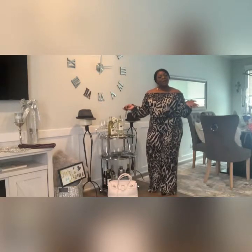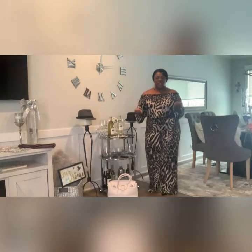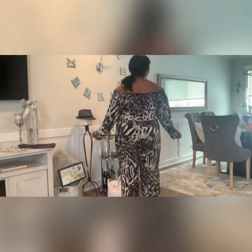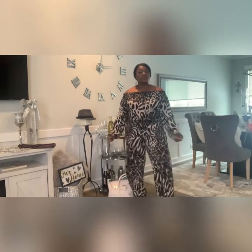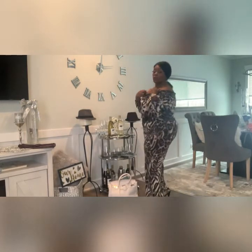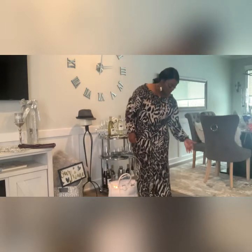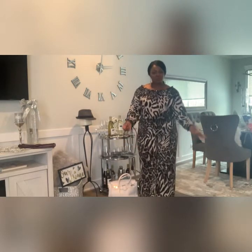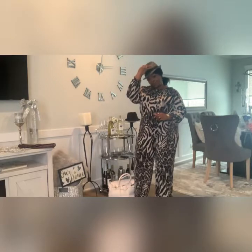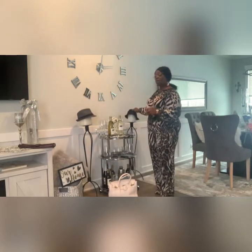I'm back with outfit number two on Fendi Peaches Fashion Fine Friday. This lovely onesie jumper, jumpsuit, came from Ashley Stewart's. You can wear it off the shoulders, or you can leave it up on the shoulders and just put a jacket on. I like to wear a 3/4 length jacket down to my knee. And I'll wrap this hat.